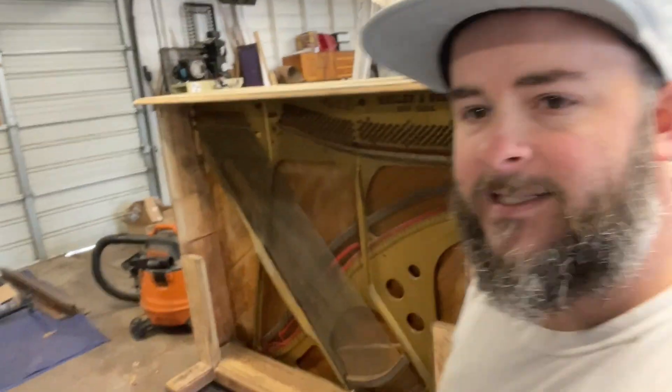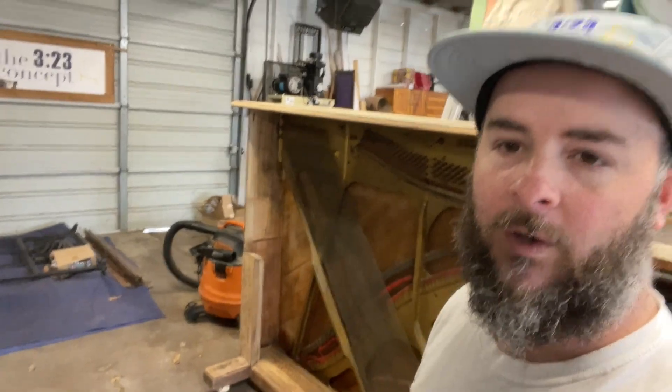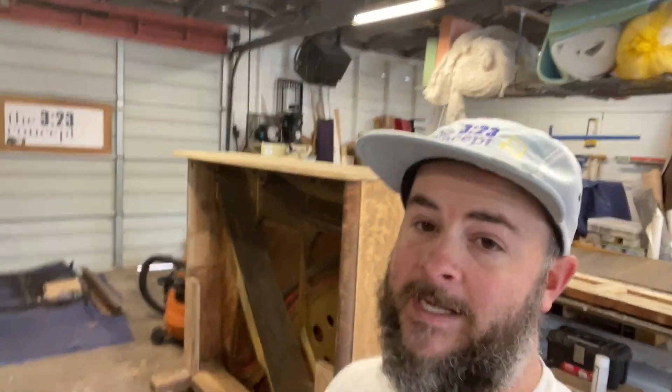We've got this beautiful upright piano that has been completely dissected, except for the harp — we're leaving the harp. We've got it all sanded and blasted. We just got a little bit of repair work left to do on that before we are ready to paint it and clear coat it.